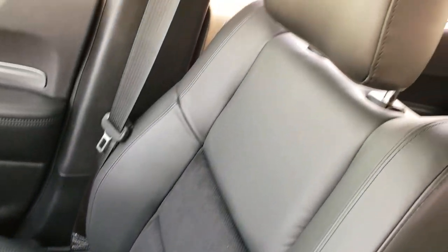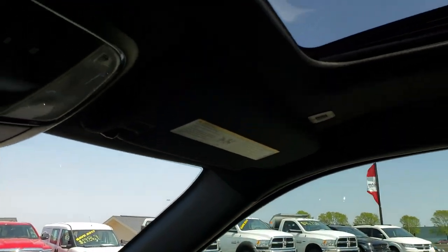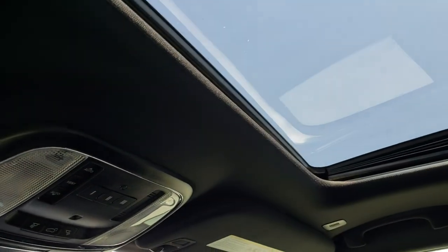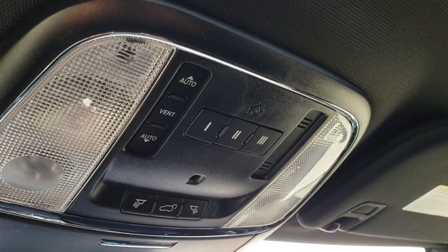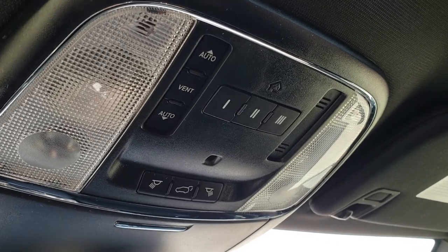The passenger seat is absolutely perfect as well — no rips or tears on that. This one does have the power sunroof. Up here you have your HomeLink buttons and your rear gate button, as well as some map lights.